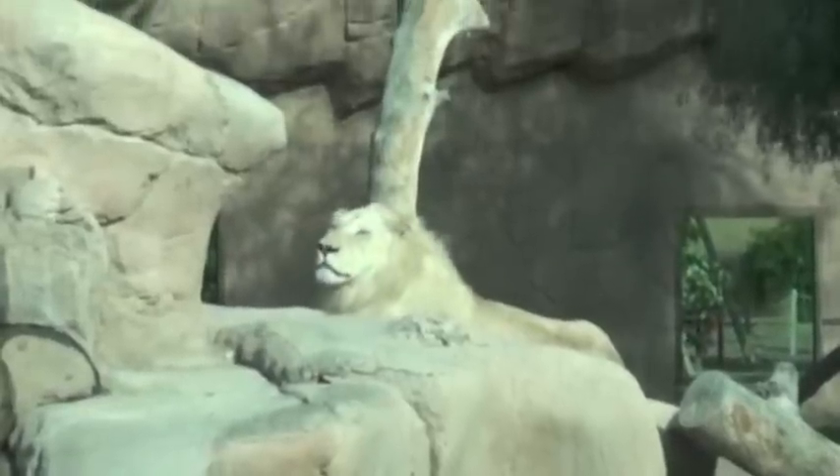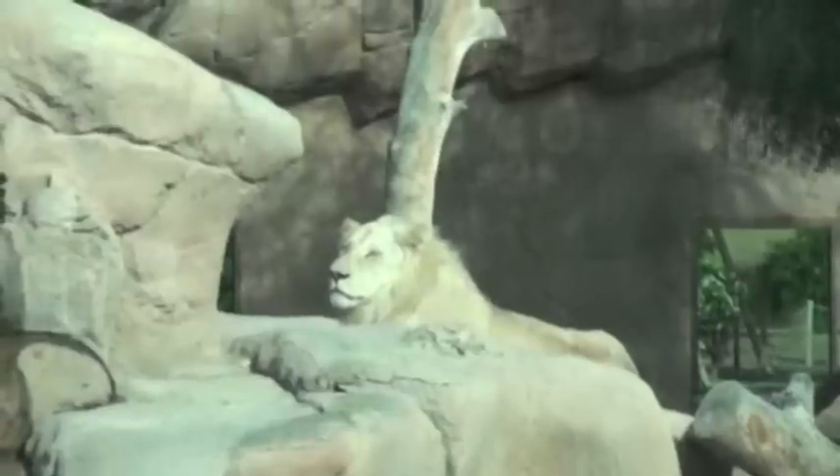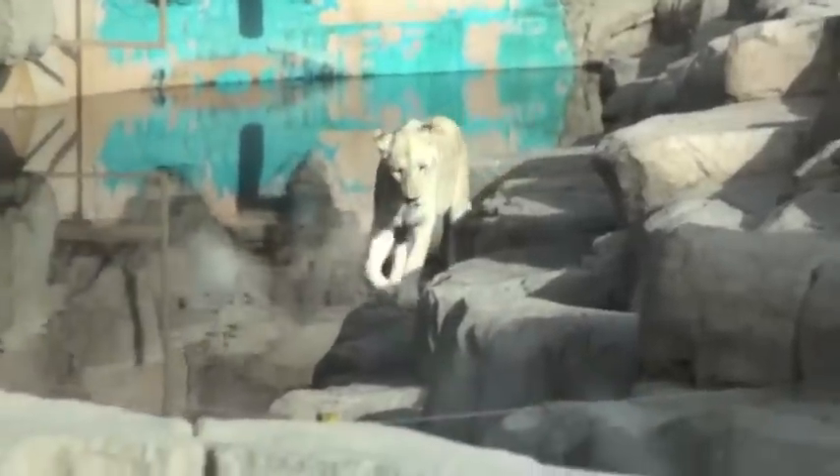Behind glass are these majestic white lions, a male and a female. These are one of a number of species that we didn't see on our last visit. From Wikipedia, I discovered that white lions are not yet a separate subspecies, but are a rare colour mutation of the Kruger subspecies.